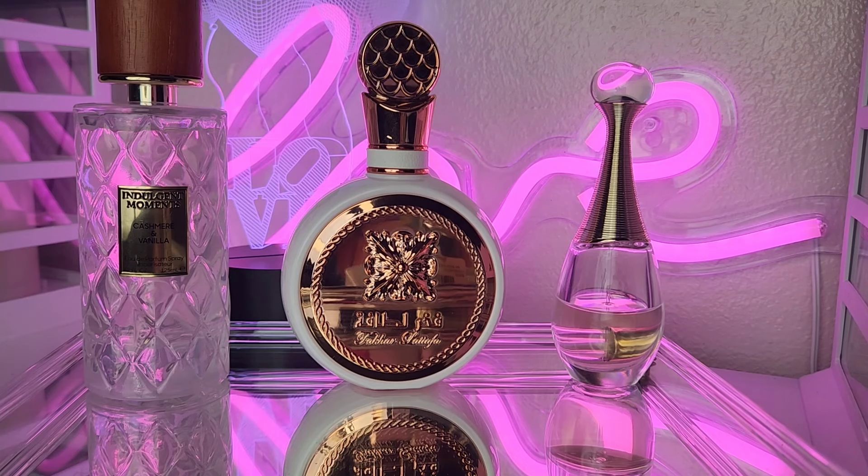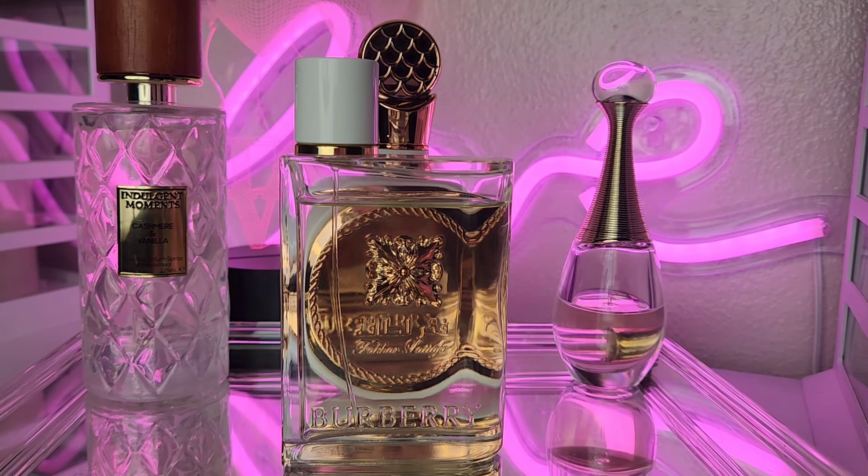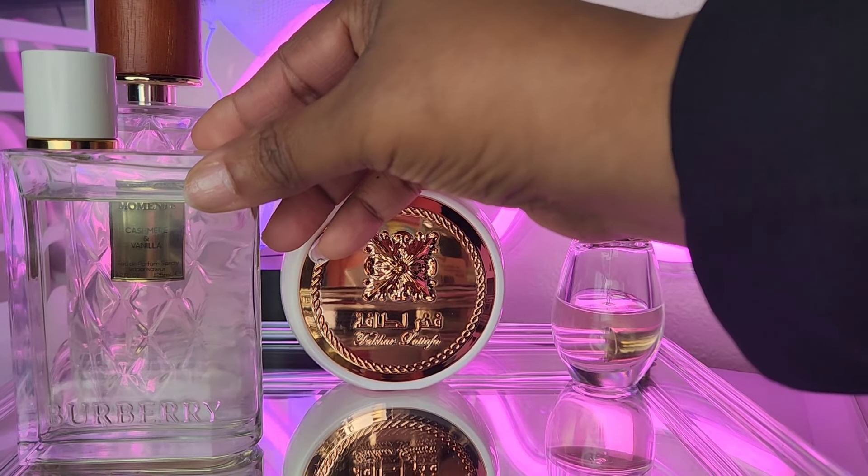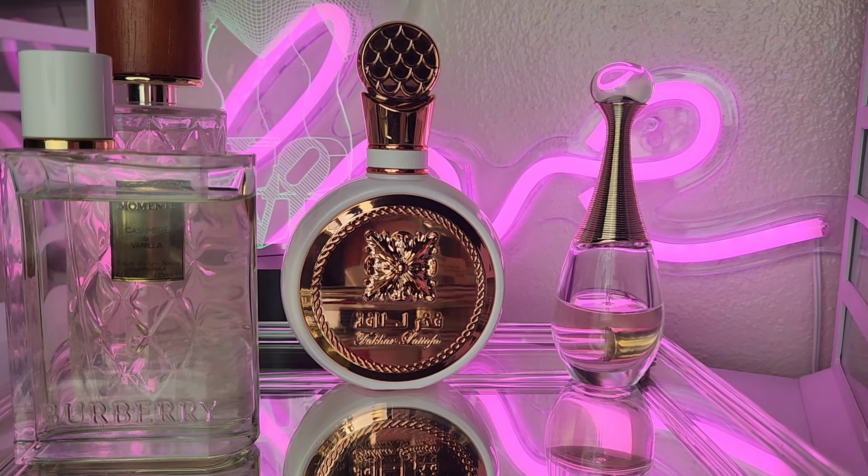Next up, we're going to add Burberry Her EDT. I love this fragrance — you can see I have a little dent going in there! It gives me fresh honeysuckle. When I first sprayed it, it did have a little bit of a sharp note, but it dries down so beautifully. It's really light, floral, feminine, youthful, and fresh. It smells super fruity in an adult fashion, lasts a long time, and is perfect for spring.